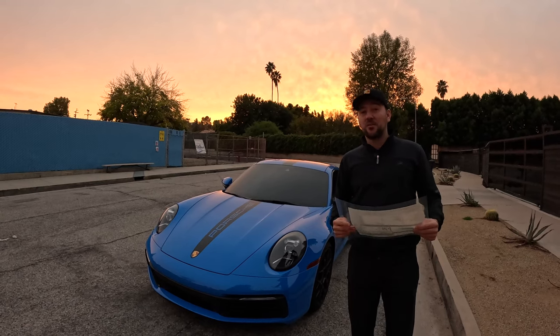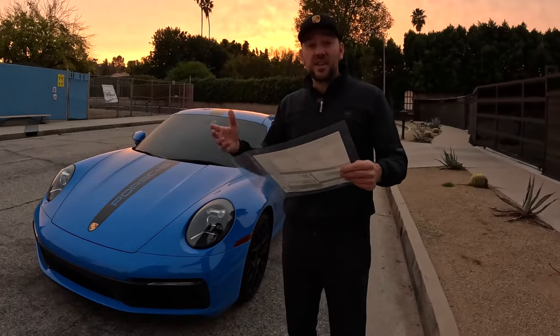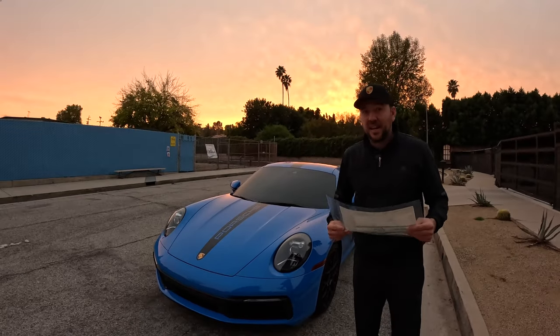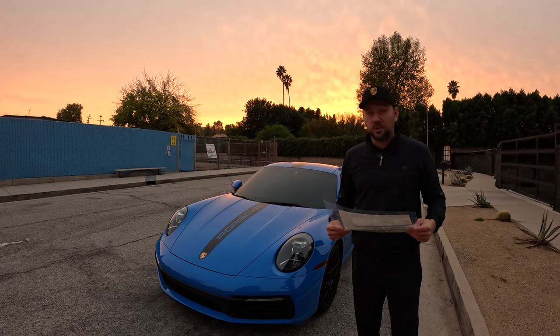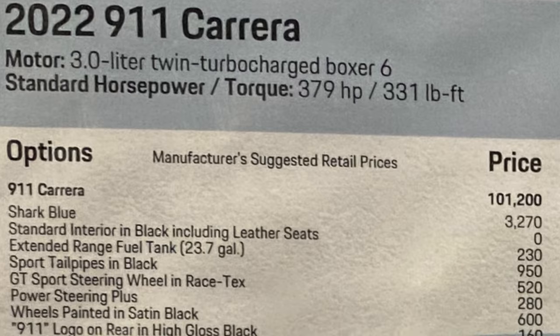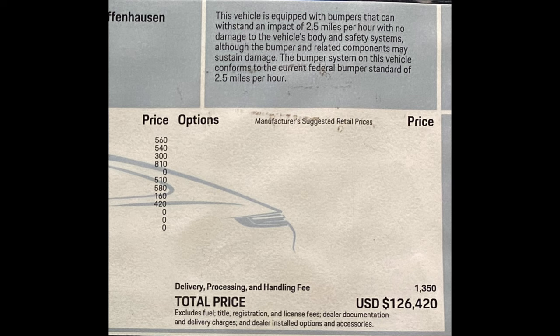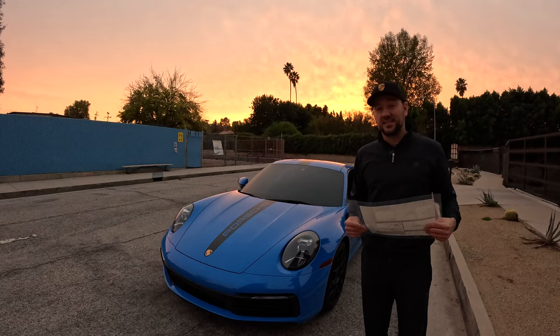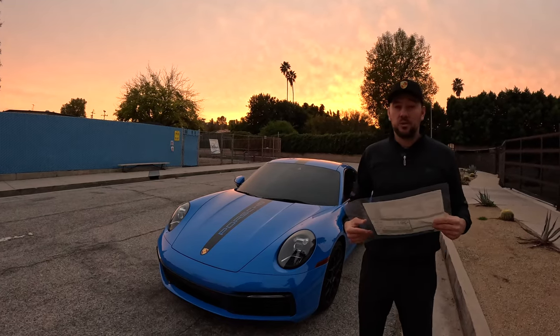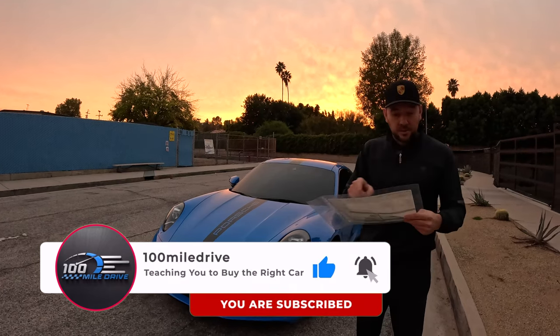Welcome to 100 Mile Drive. Today I decided to record a video about this Porsche 911 Carrera base with all the extra options it has. You'll be amazed by the things Porsche is charging for. The base price of this car is $101,200 and the out-the-door price is $126,420, so this car has $25,000 worth of options. I'm going to run you through some of these options.